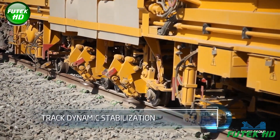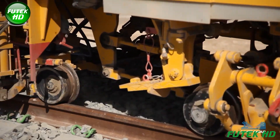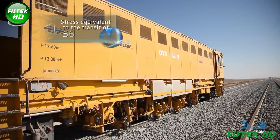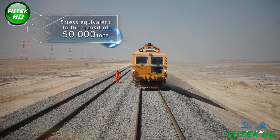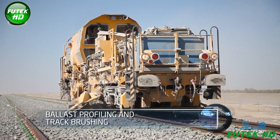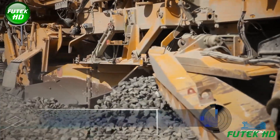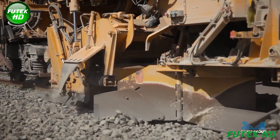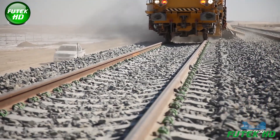Track dynamic stabilization enhances track resilience against vibrations and shifts. Tracks endure stress comparable to 50,000 tons of freight. Ballast profiling and track brushing ensure optimal ballast shape and cleanliness, enhancing drainage, stability, and preventing vegetation growth around the track.